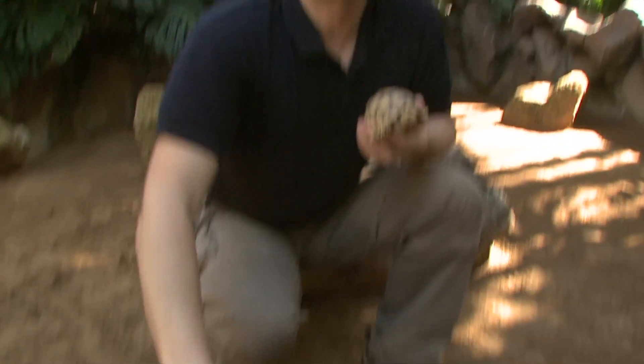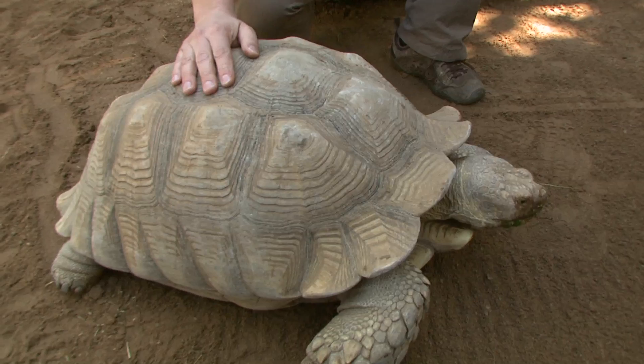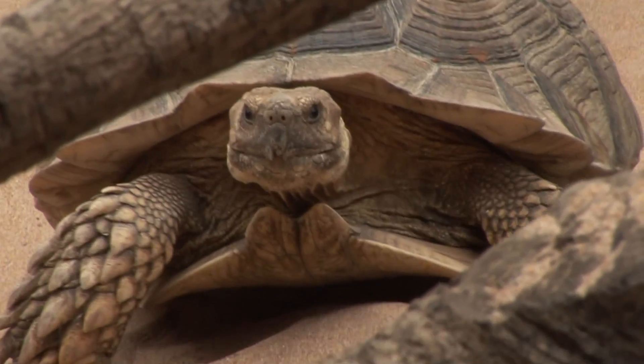Our group of African spurred tortoises consists of ten animals — two males and eight females — and they've already had babies quite a few times. This one is our youngest; she's about one year old. And this is our oldest; he is probably more than 20 years old.